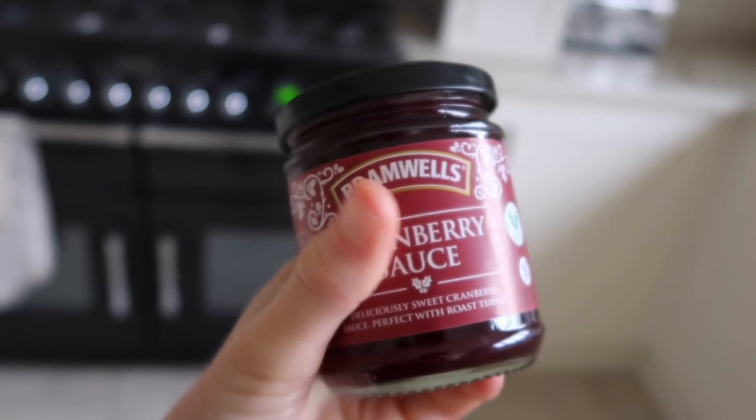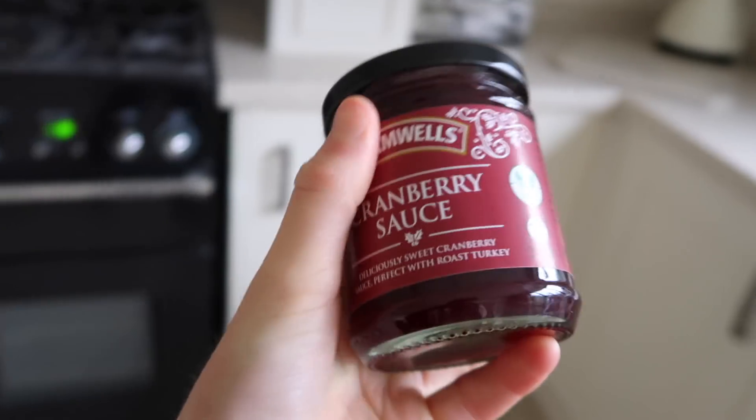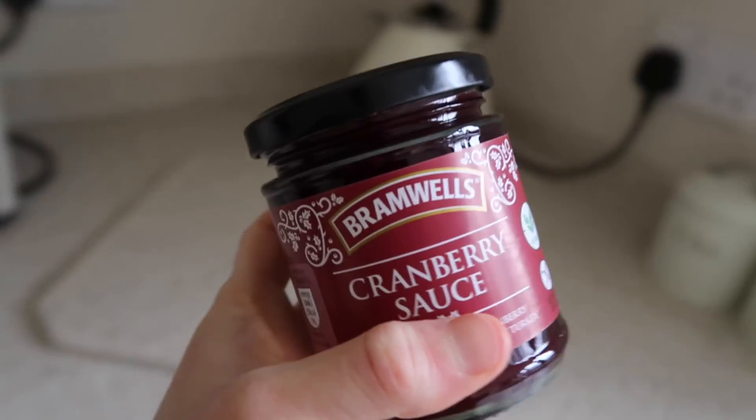Last minute idea number one. This is cranberry sauce from Aldi — it's really cheap. We bought this in advance so it's not really last minute. Cranberry sauce is just so much easier to buy in a jar. I literally love cranberry sauce, I think I should have it throughout the year. I haven't really decided what we're going to be doing for the dessert yet. I saw this cheesecake recipe the other day and it looks so good.